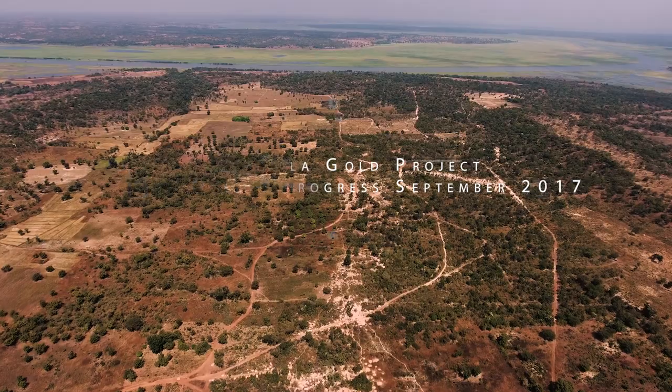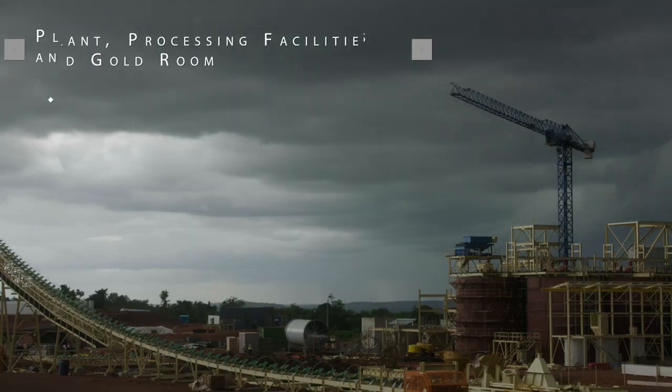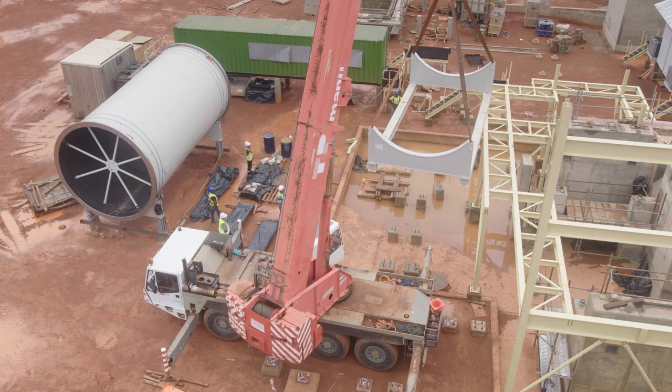The nameplate capacity of this mine will be 1.3 million tons of ore a year, and in the first full year of production, 130,000 ounces of gold. So all our effort is on delivering on that promise, delivering on what we have designed and engineered for, making sure we're on budget, on schedule.